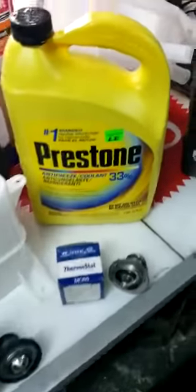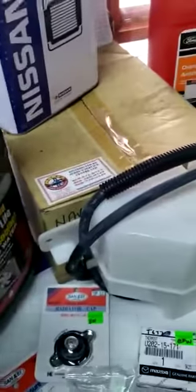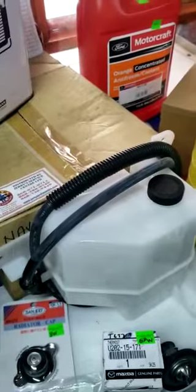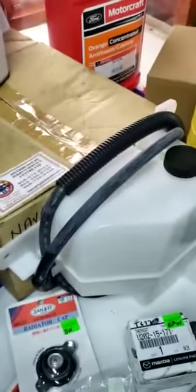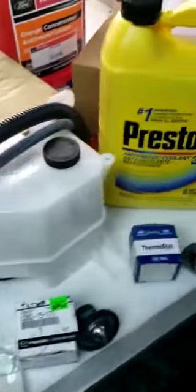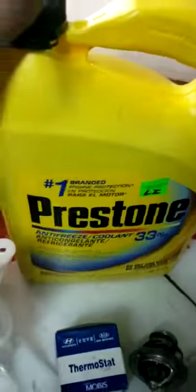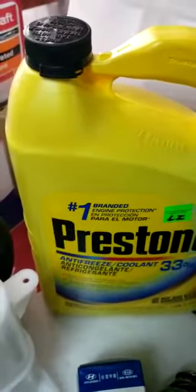I want to touch quickly on some coolant. Coolant is very important. It keeps the temperature down in the engine and helps keep the engine working at the regulated temperature. Coolant comes in all different makes and colors. We have the coolant here. Everybody is familiar with Prestone, which is green.